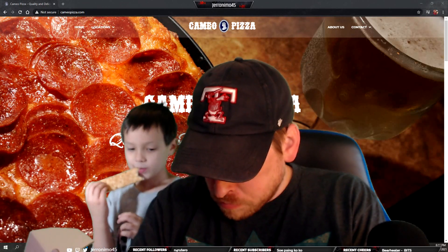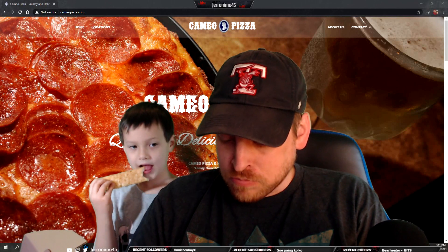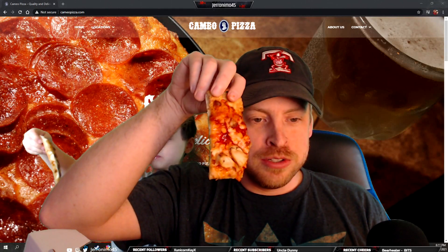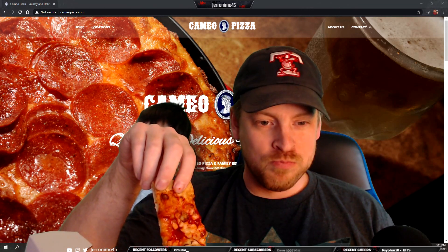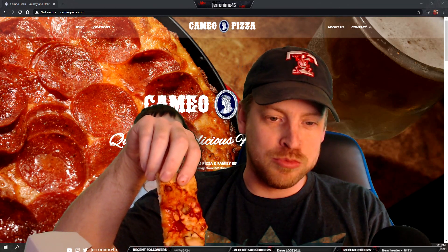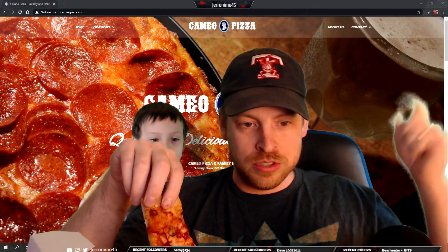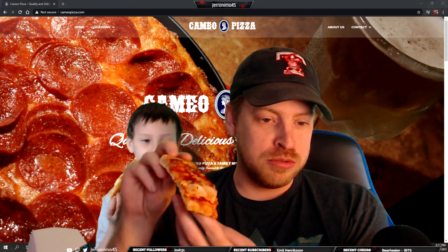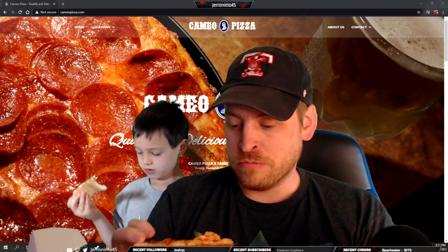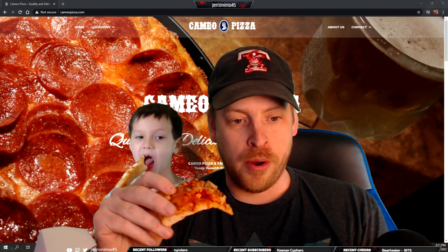This just kind of bothers me — another piece of this pizza where somebody just cut it like this. It's like a bunch of random pointy pieces. But this one's got a nice chicken bite on it, so let's go in for another bite.